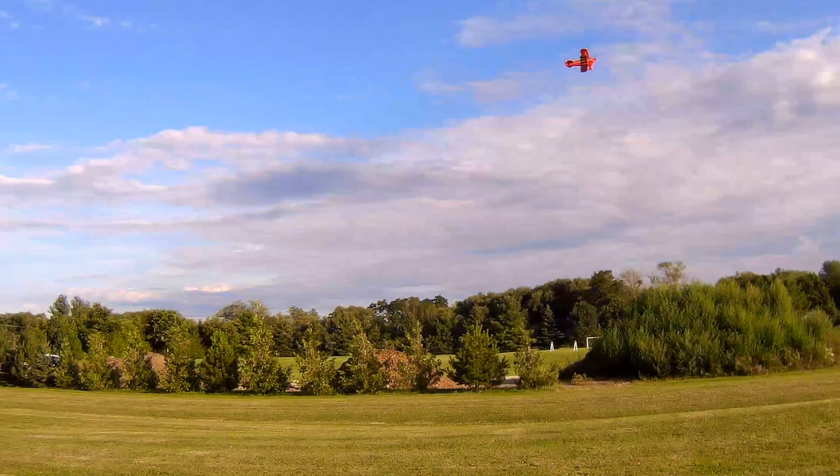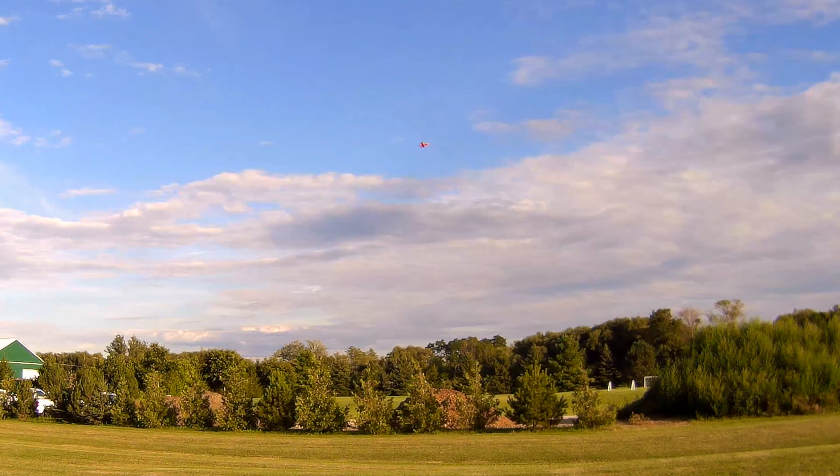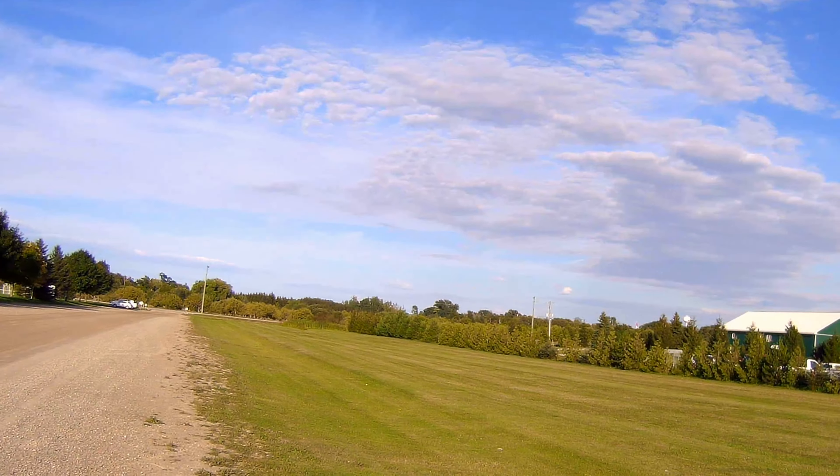I could use some practice on my landings on this thing for sure, so I'm gonna start lining up some passes here.